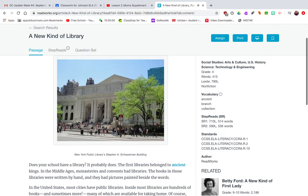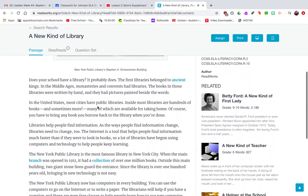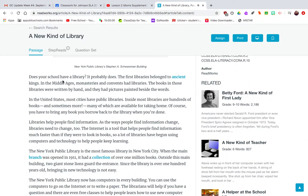A New Kind of Library by ReadWorks. Does your school have a library? It probably does. The first libraries belonged to ancient kings. In the Middle Ages, monasteries and convents had libraries. The books in those libraries were written by hand and they had pictures painted beside the words.